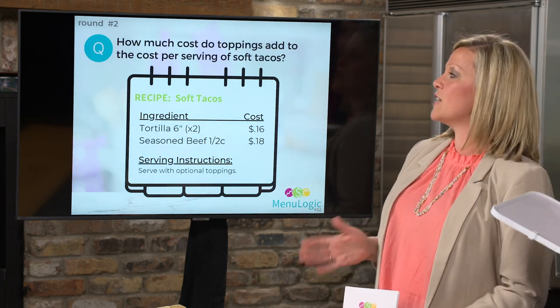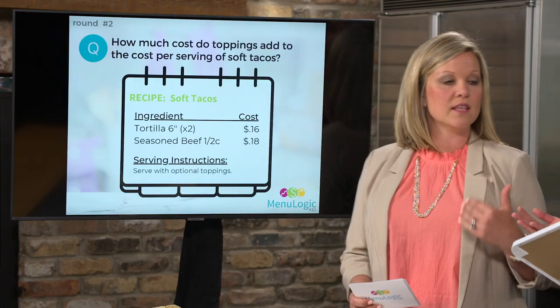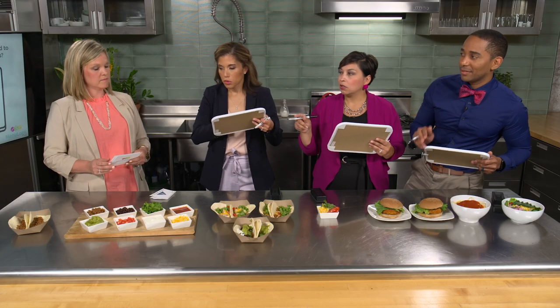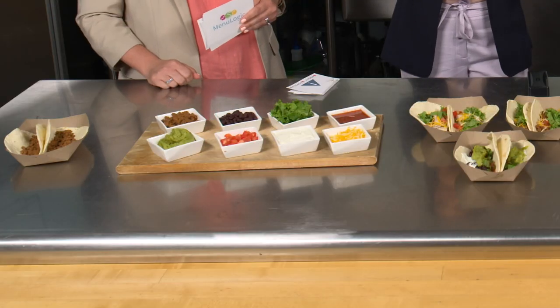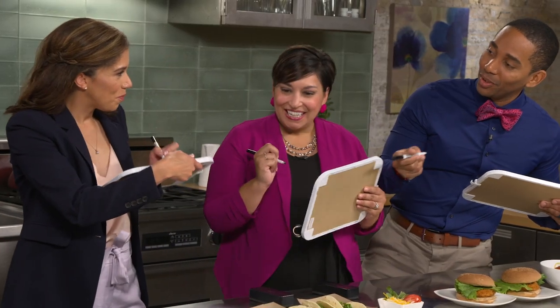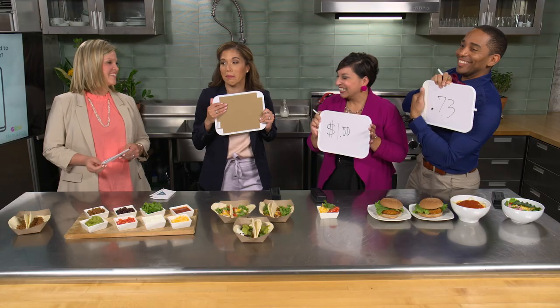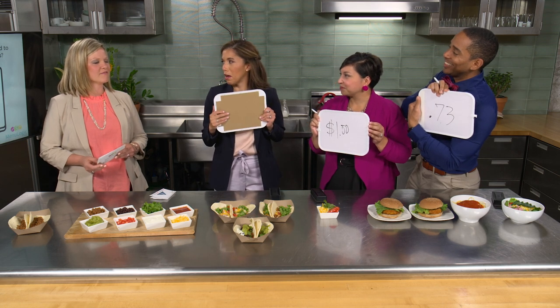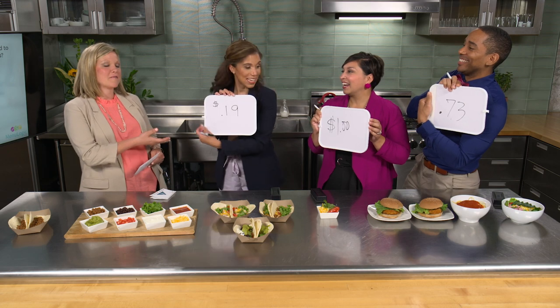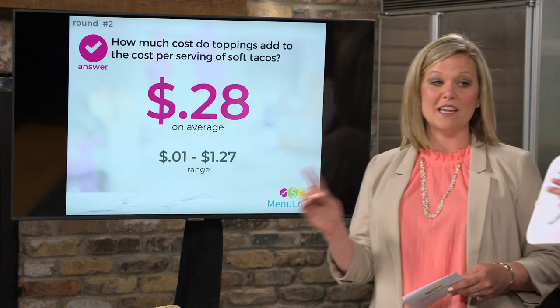Round two: how much do toppings add to the cost per serving of soft tacos? The answer is totally variable — for MenuLogic customers, toppings added an average of $0.28 per taco, but the range was anywhere from $0.01 to $1.27. This illustrates that even a simple topping bar dramatically changes your actual cost.